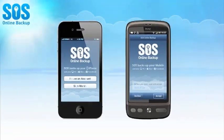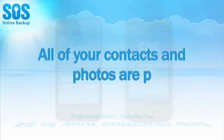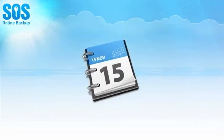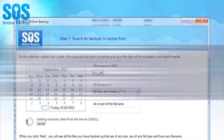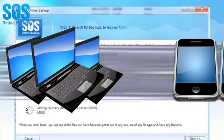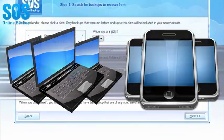With the SOS mobile apps for iPhone devices, all of your contacts and photos are protected continuously. Have a busy schedule? With SOS Online Backup, you have the flexibility to schedule a backup of all your computers and mobile devices, and to automatically backup files as soon as a change is detected.